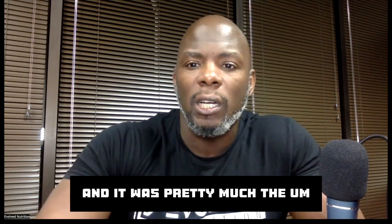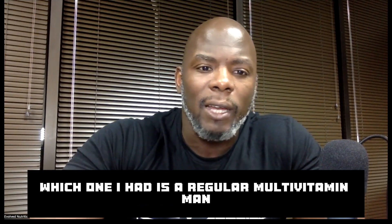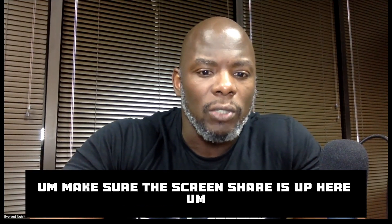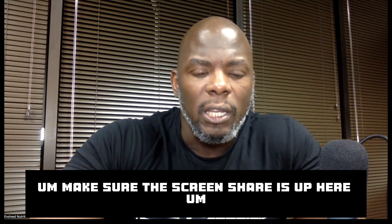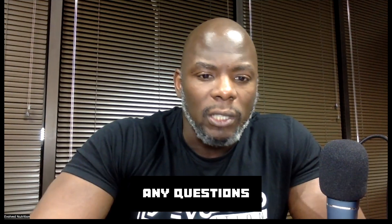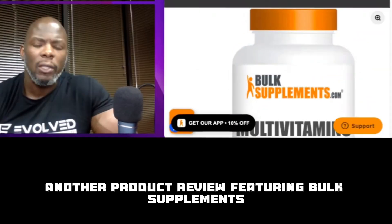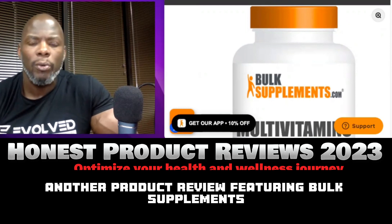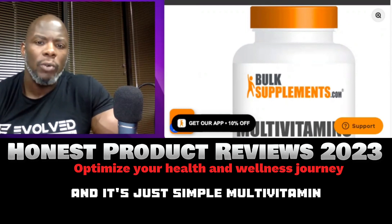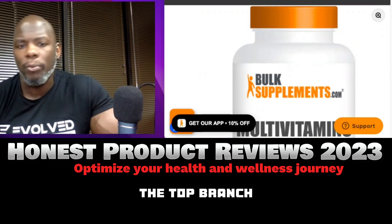So today I wanted to get into Bulk Supplements and see what this one had to offer. It's a regular multivitamin. Make sure the screen share is up so you all can see it. Any questions or comments, be sure to reach out to me. We're doing another product review featuring Bulk Supplements — a simple multivitamin.